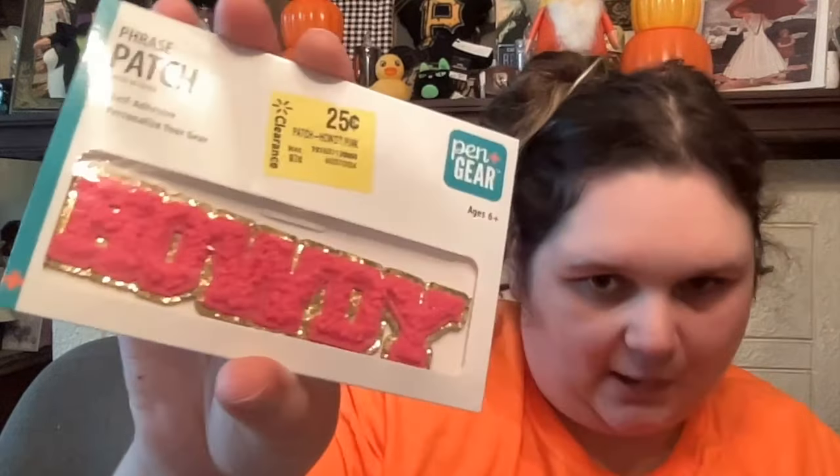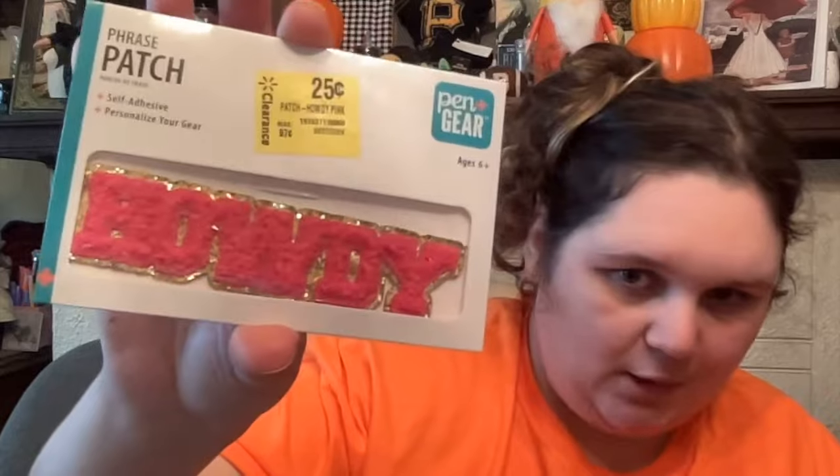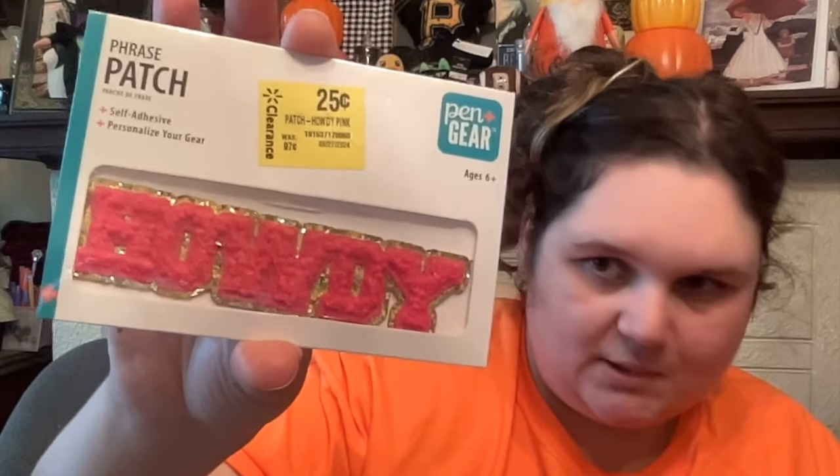Now we're on to sale items. I got this self-adhesive patch — not iron-on, self-adhesive. It was 25 cents and it says 'Howdy.' I love this because I love doing DIY bags and stuff, so for a quarter? Yes, please. So we got her.